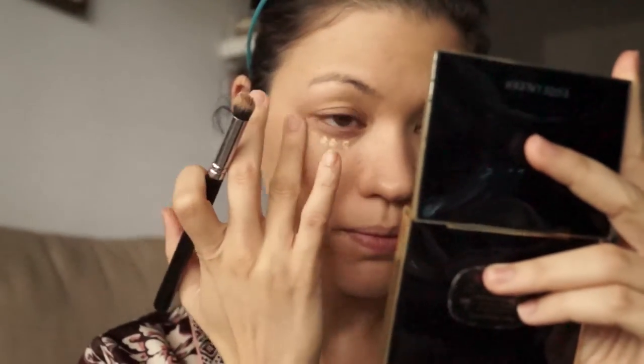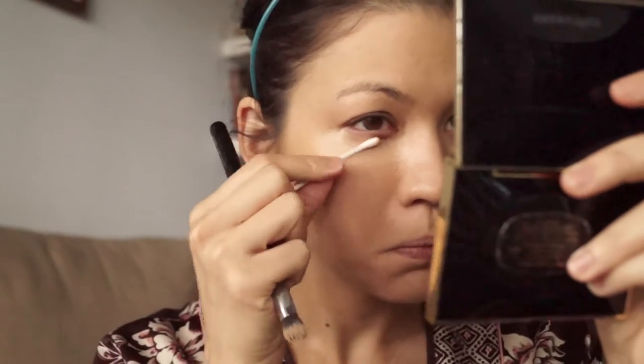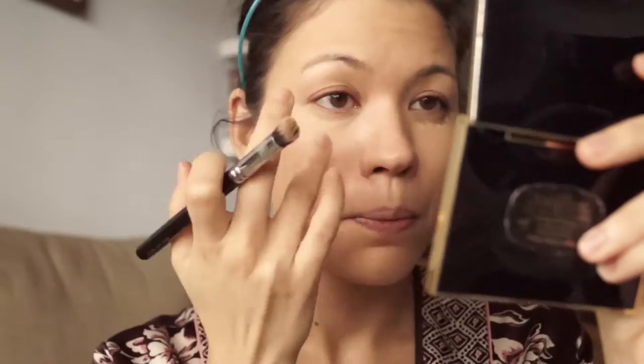I find that sometimes the concealer is a little bit dry, so occasionally I mix it with a little bit of moisturizer or serum just so that it's slightly more liquid. I use the Tarte concealer, which I really like. I find the coverage looks pretty good.